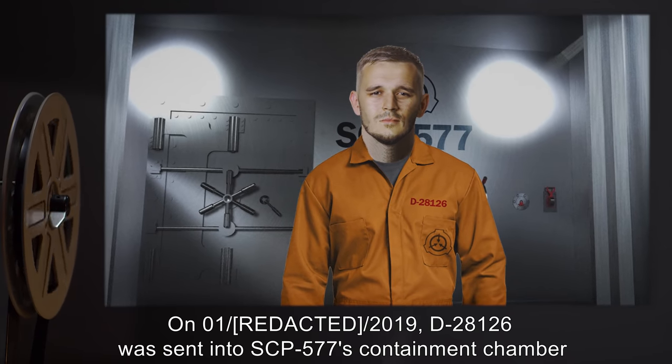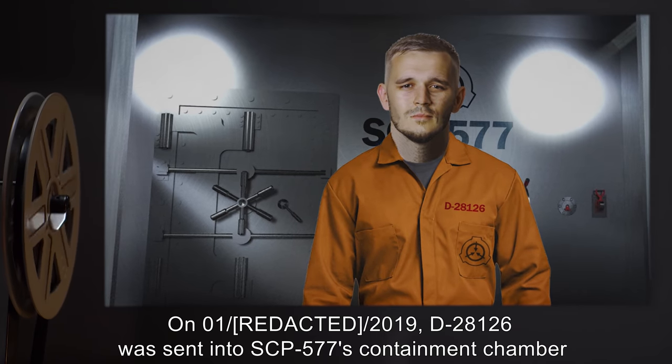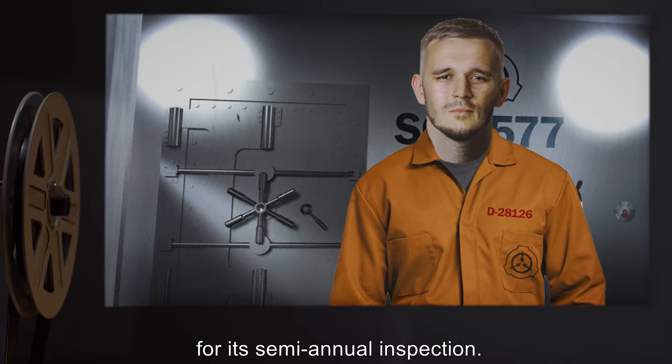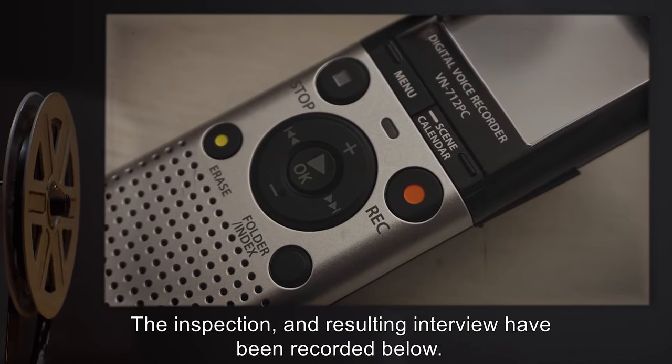Addendum 577-A. On January 1, 2019, D-2812-6 was sent into SCP-577's containment chamber for its semi-annual inspection. The inspection and resulting interview have been recorded below.